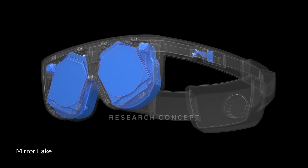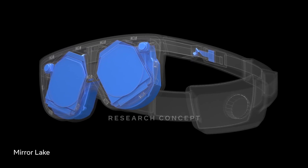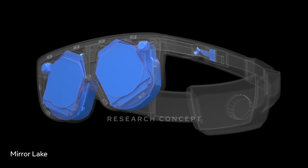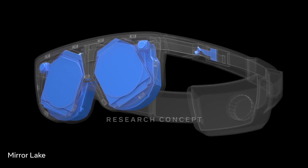Mirror Lake is a concept design with a ski goggles-like form factor that takes the HoloCake 2 architecture and adds in nearly all of the advanced visual technologies that we've been incubating over the past seven years, including varifocal and eye tracking. It shows what a complete next-gen display system could look like.